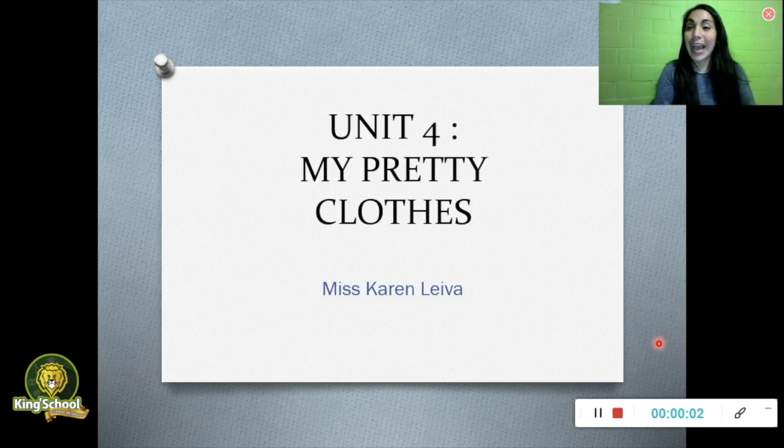Good morning children! How are you today? Welcome to the second semester! I'm so happy to see you again, and in this lesson we will learn about my perfect clothes.